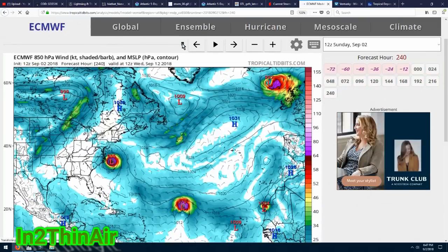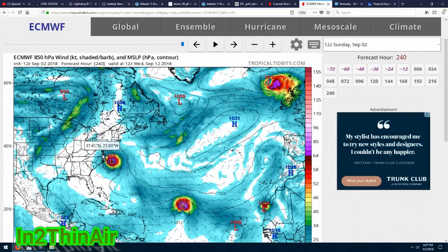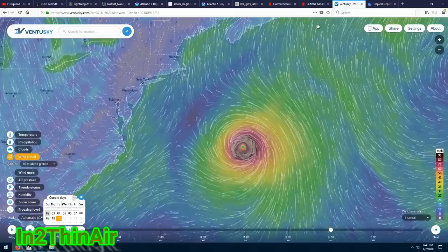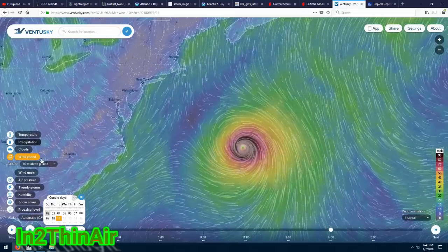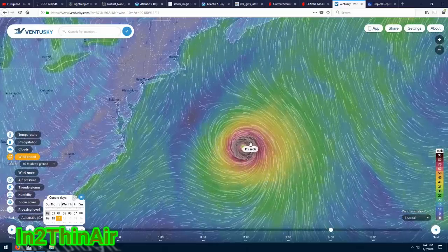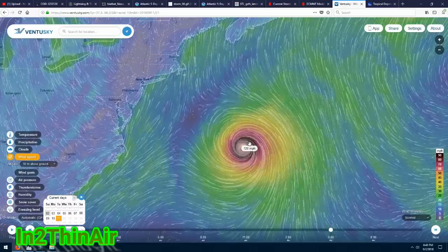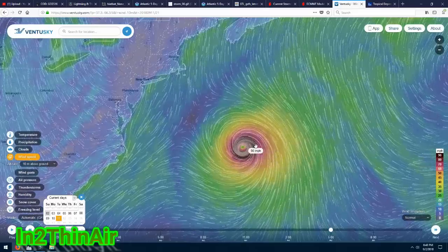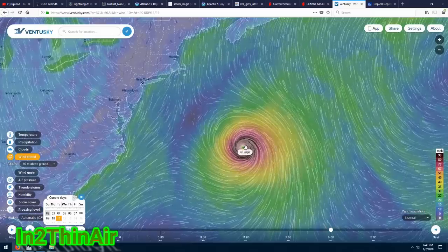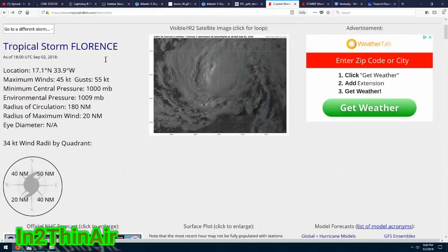The European model already at September 12th has Florence in basically the same exact spot as the Canadian model — right at North Carolina and the Virginia border — as a very strong storm. We're talking Category 3, 120 miles per hour. Verifying that with the GFS version on Ventus Sky, 10 meters off the ground: 118, 119, there's the 120 — well within Category 3 range. Once it reaches 130 miles per hour that would be a Category 4 storm right off the Northeast coast. This is the exact path we originally had for Hurricane Irma, one year ago literally to the day.